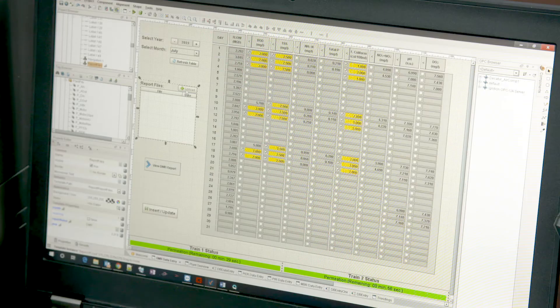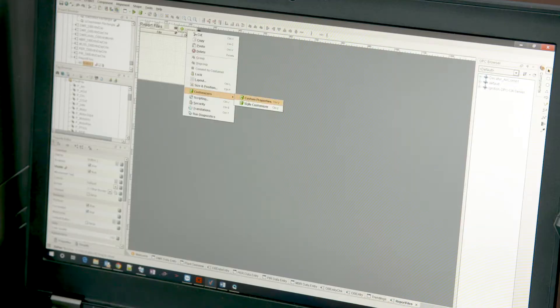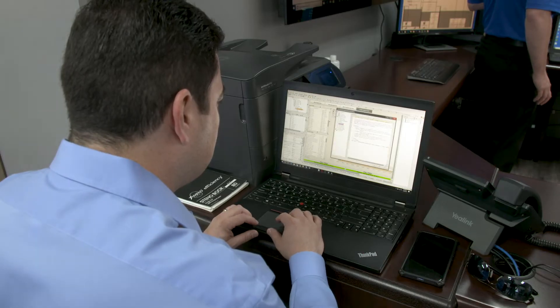This Ignition application utilized the Vision module and communicated to 14,000 tags. It utilized the historian and a custom database along with the reporting module. We worked with H2O Innovation to develop objects in the PLCs and then tied those over to UDTs, which helped simplify the development of the entire application. So even though there were 14,000 tags, we were able to manage them efficiently using those UDTs.